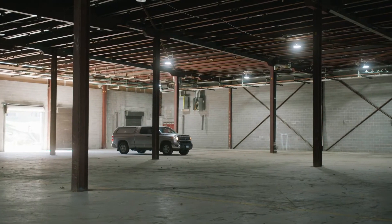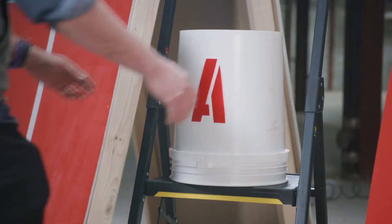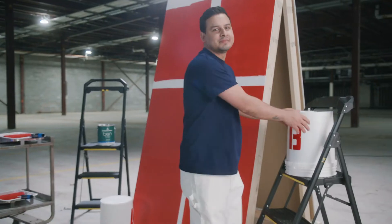Benjamin Moore invited four paint professionals in for a blind test competition between Ben, their newly enhanced premium interior paint — so this is the new Ben — and a leading competitor's product. Never been a big fan of them.